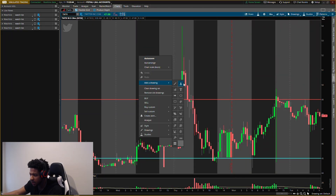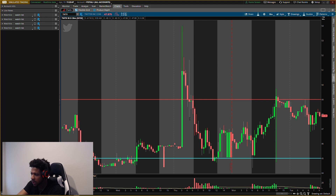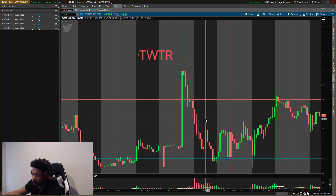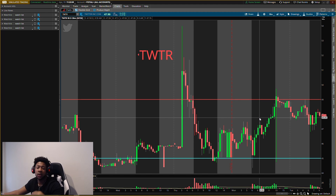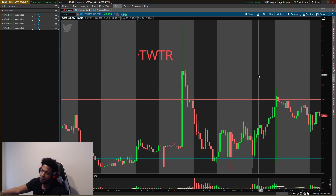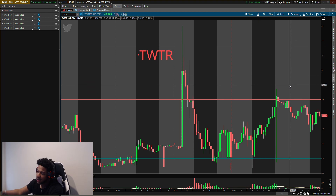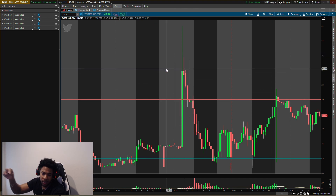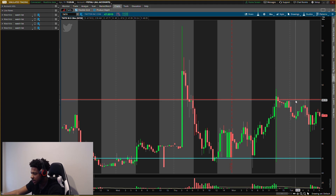Next one, ticker symbol TWTR. They did present the poison pill on Elon Musk. If they had accepted his offer at that premium of fifty-four dollars, I think Twitter would have gone to like seventy or eighty dollars. Because if he's willing to pay that much, you have to think about where he sees the share price going — he's not paying fifty-four dollars and expecting it to drop to thirty.